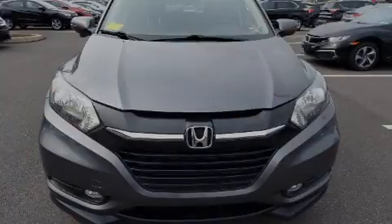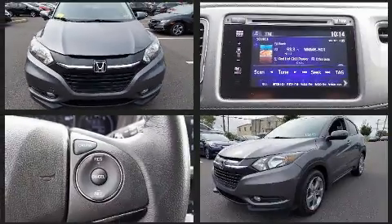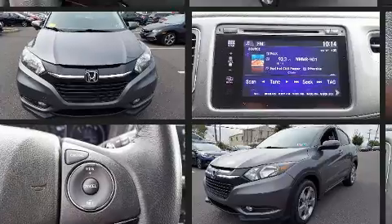Sensibility and practicality define the 2017 Honda HR-V. With fewer than 35,000 miles on the odometer, this four-door sport utility vehicle prioritizes comfort, safety, and convenience.